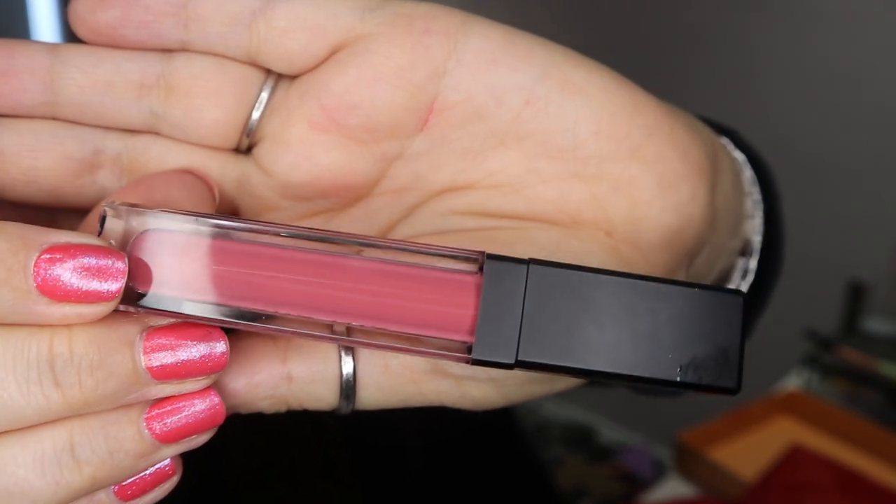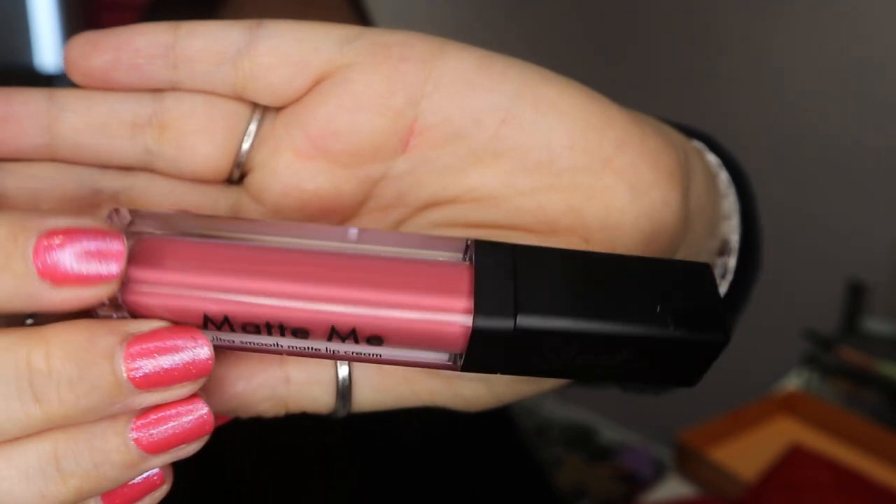The next product is by Sleek Makeup — it's a Matte Me Liquid Cream Lip. I'm not a huge fan of matte liquid lips, but I absolutely love the colour, which is called Bittersweet. I decided to keep it. The Sleek ones aren't too bad as long as you use a lip balm underneath, maybe a little bit of lip gloss over the top. As soon as I got this I tried it out on my lips without lip balm.